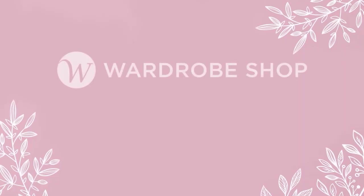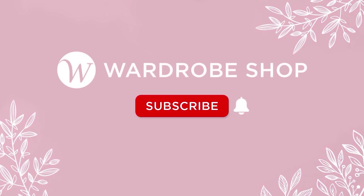Thank you so much for watching. If you enjoy our videos, please like, comment, and subscribe to our channel and hit the bell button to be notified of new videos. See you in the next one.